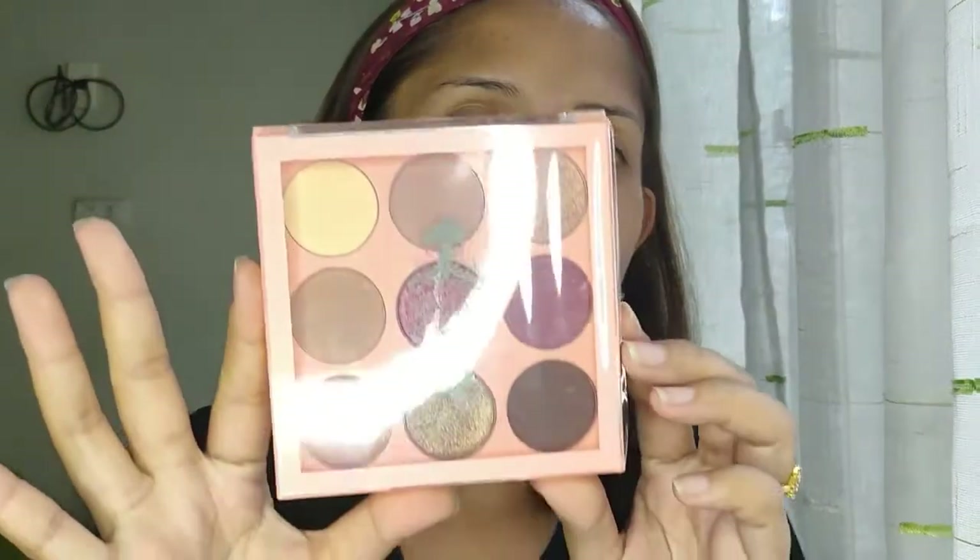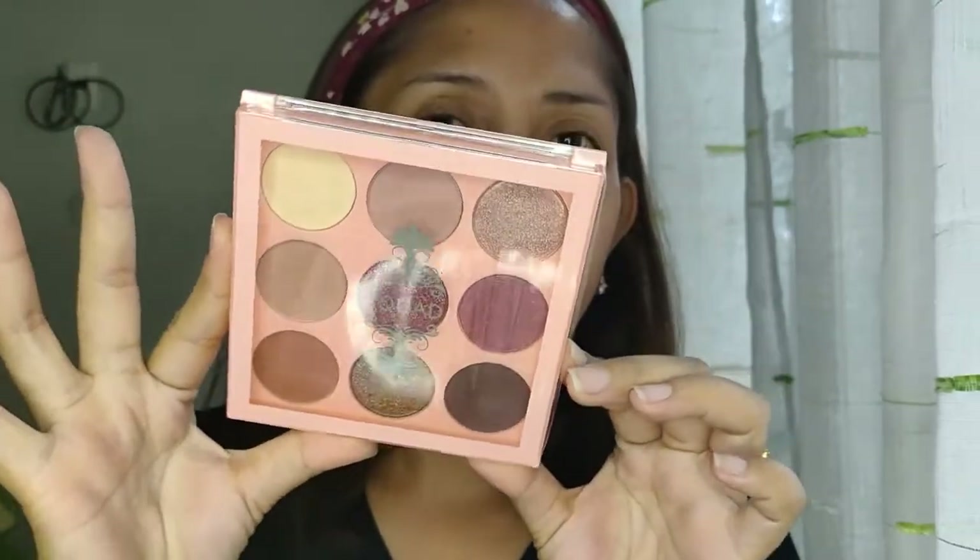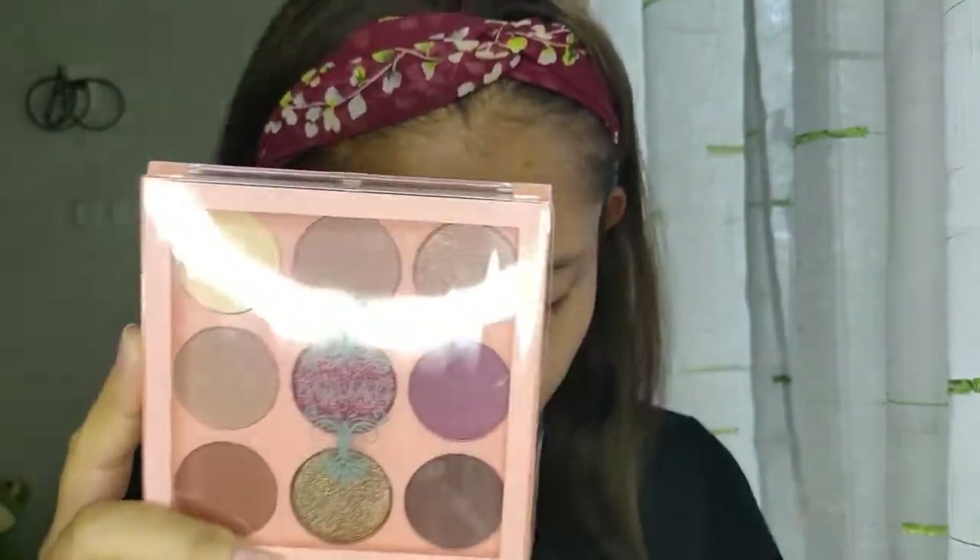And last but not the least na pinurchased ko sa store nila is this Boss Squad Eyeshadow Palette. Very, very bold yung mga colors. And this cost 199 pesos, same as ito. What I love about these products is meron silang cruelty-free na logo sa mga products nila. Mas gusto ko yung hindi tinetest sa animals kasi kawawa naman. And I am an animal lover and I don't want to harm any animals.